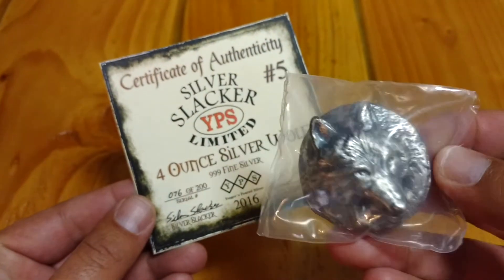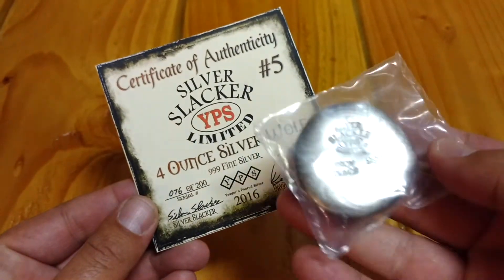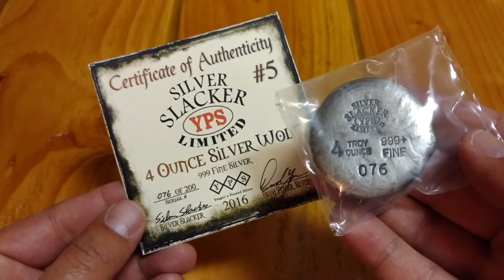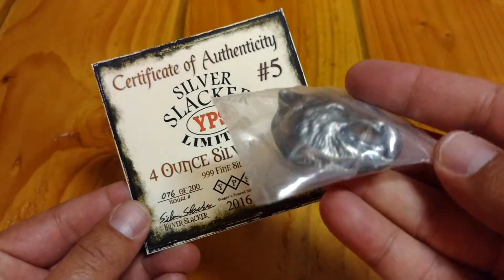You all know what that is. Pretty good — number 76 of 200, pretty cool, added to my collection. Slacker, you did a very good job with it, I'm impressed.